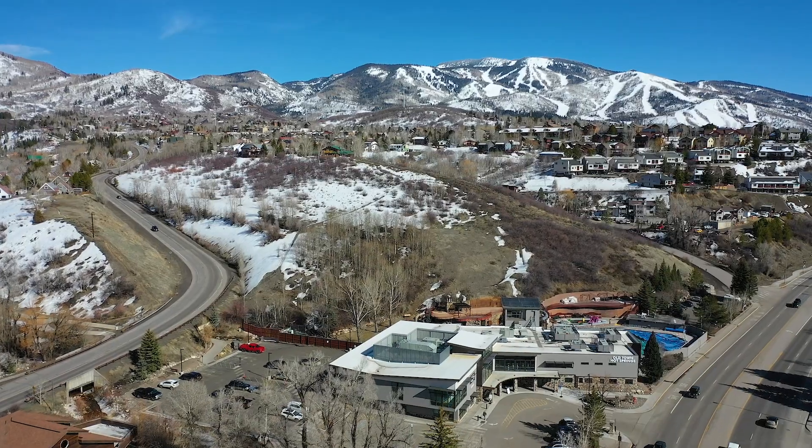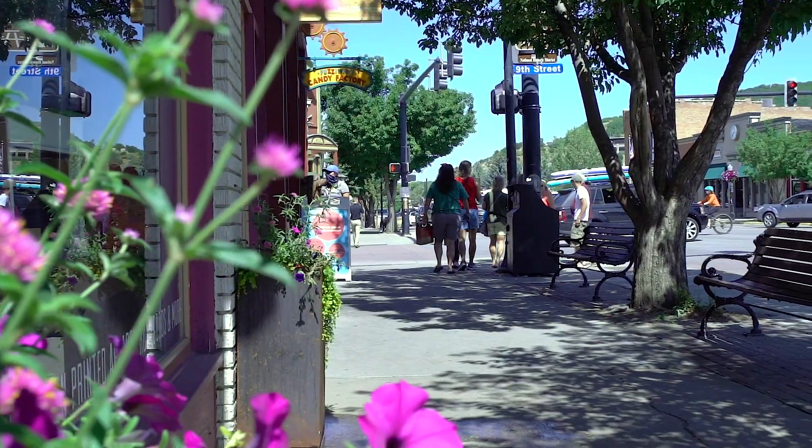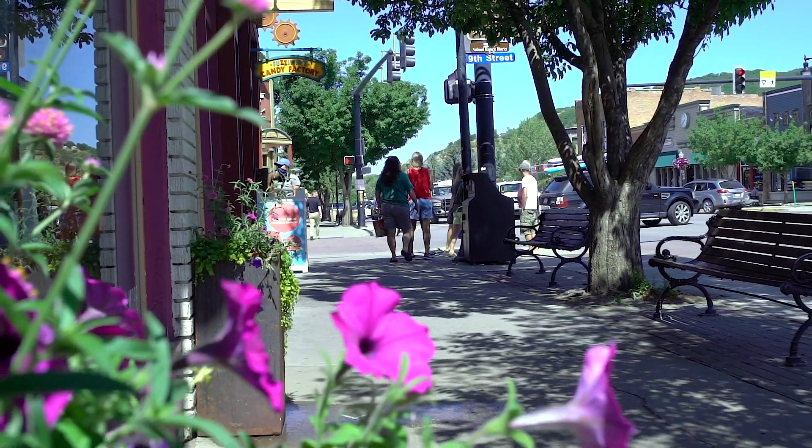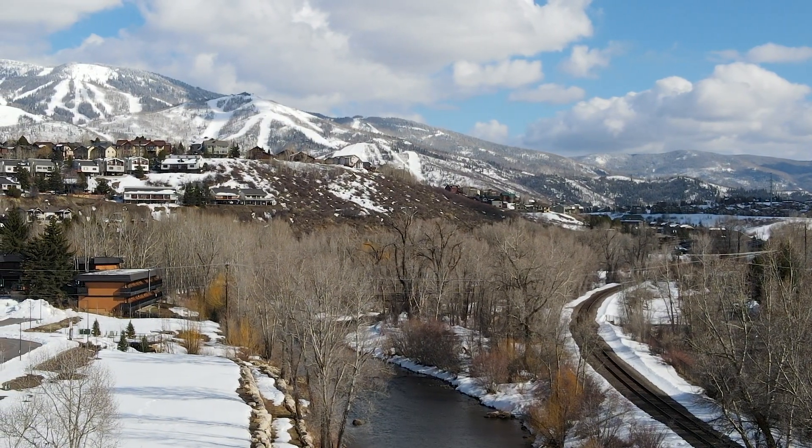The Old Town Hot Springs and Gym is two blocks away. Your favorite restaurant, bar, and shopping is literally just a short walk. Not to mention the Steamboat ski area — it's just a bus ride away with a pickup right outside my door.